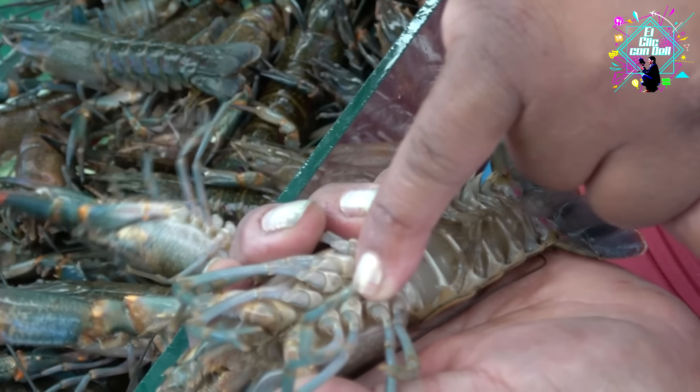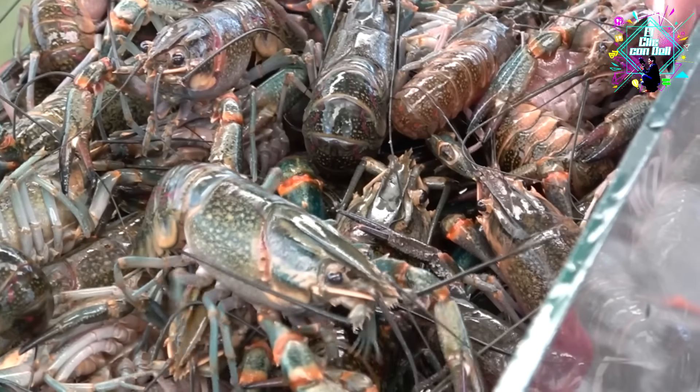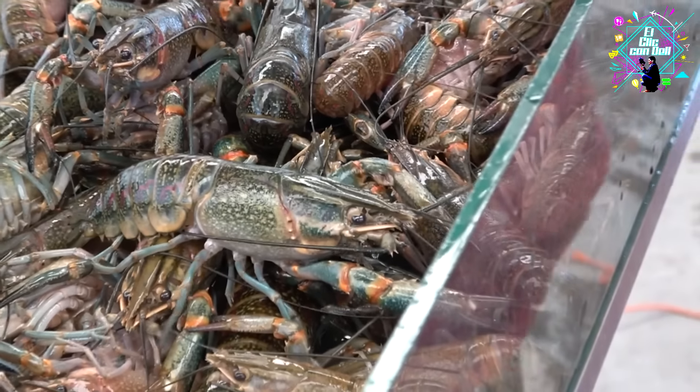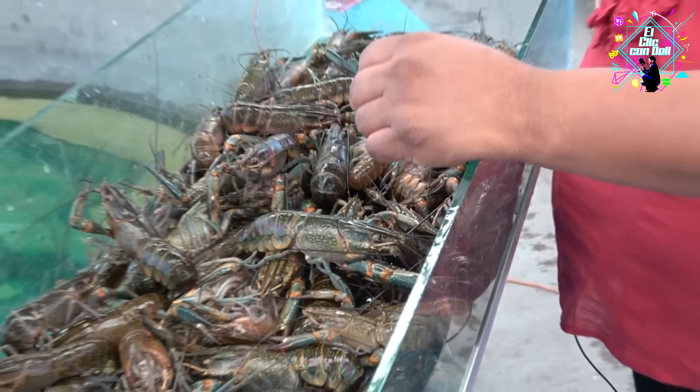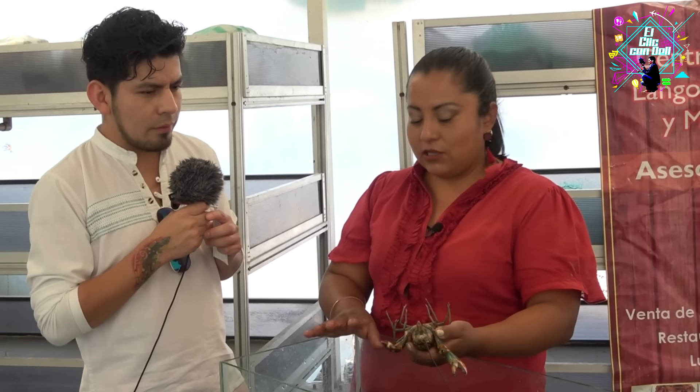The reproduction process: they reproduce up to five times a year, and each one can have around 100 eggs per gram — a female weighing 50 grams can have 500 to 5,000 eggs per year. And of those 5,000 eggs, only 5% survive.